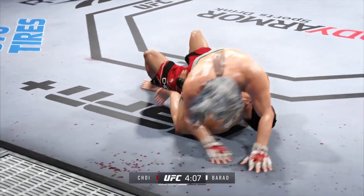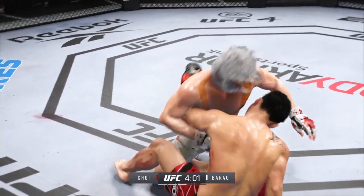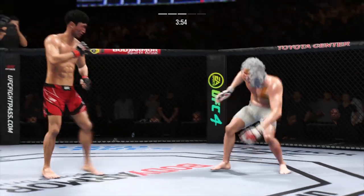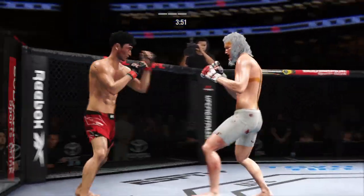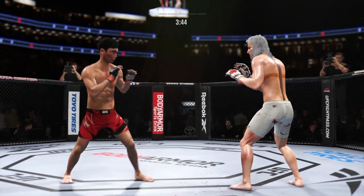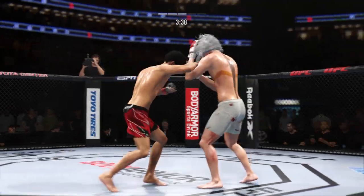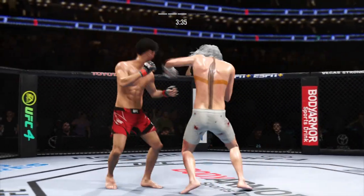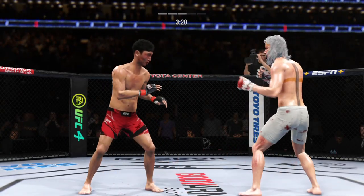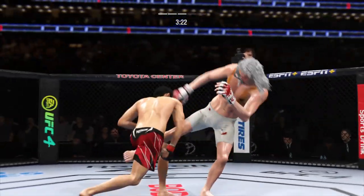We've seen some really good ground and pound fighters — this is as good as any we've ever seen. Gets back to closed guard and right back up. What an ankle pick. Both guys really throwing with authority. Nice right hand. Continuing to work the body to great effect. Big punch lands — how about that chin? Nice leg kick.